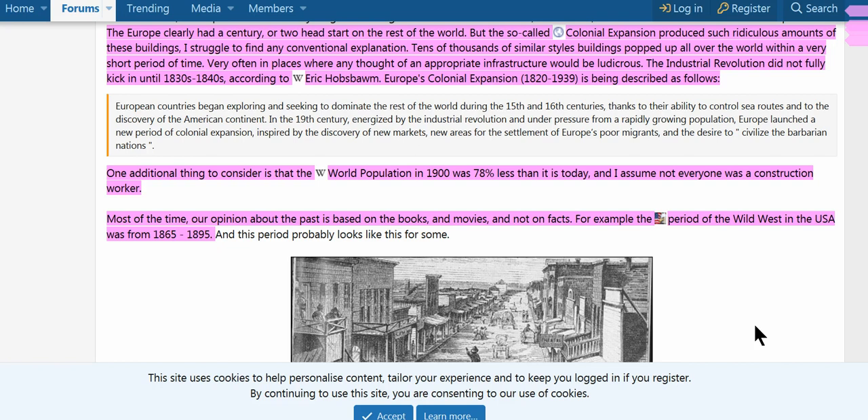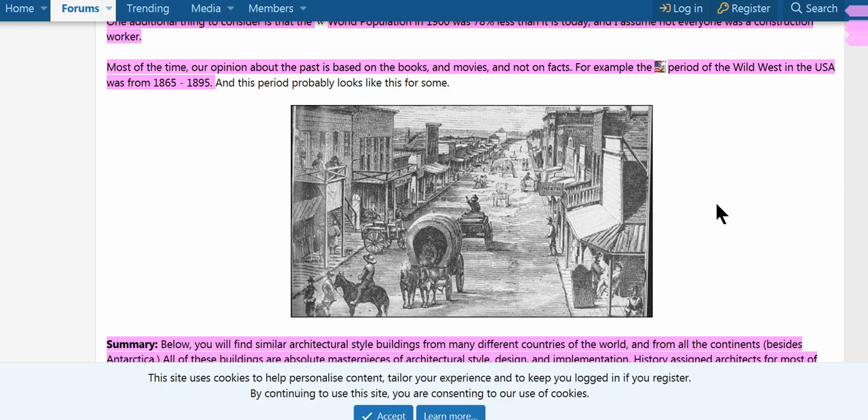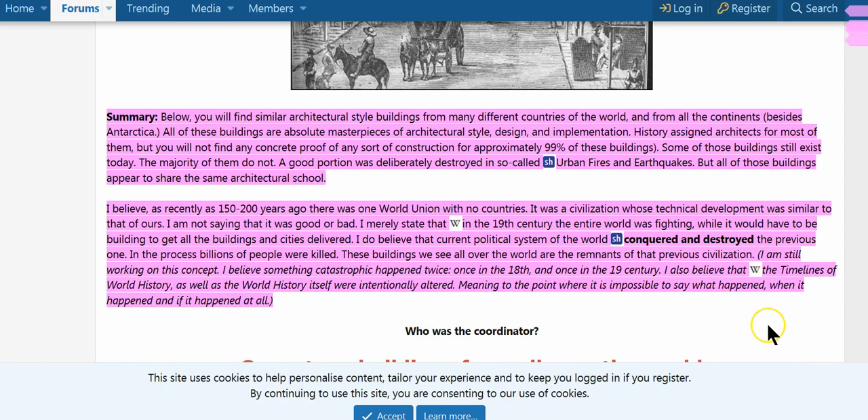The Industrial Revolution did not follow or kick in until the 1830s to 1840s. The world population in 1900 was 78% less than it is today, and I don't think everyone was a construction worker. Most of the time our opinion about the past is based on books and movies and not on facts. The period of the Wild West was from 1865 to 1895 — wagon trains, Manifest Destiny, coming across the continental Great Salt Lake over the Sierras to the 1849 Gold Rush in California. Similar architecture appears all over continents, and you will not find any concrete proof of construction for approximately 99% of these buildings. Some still exist today, but a majority do not.